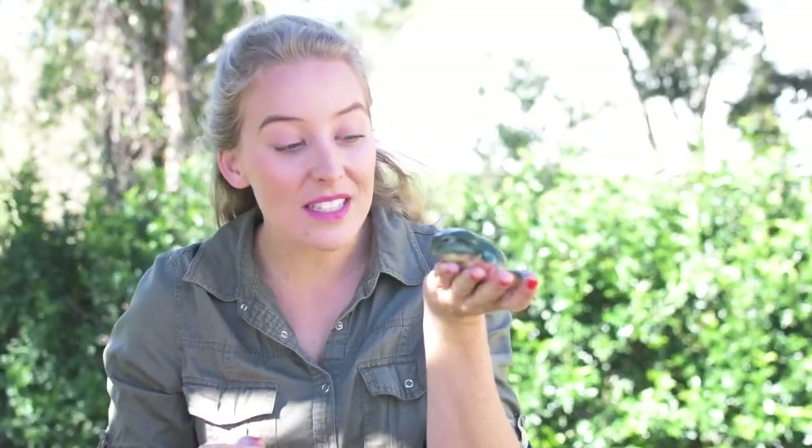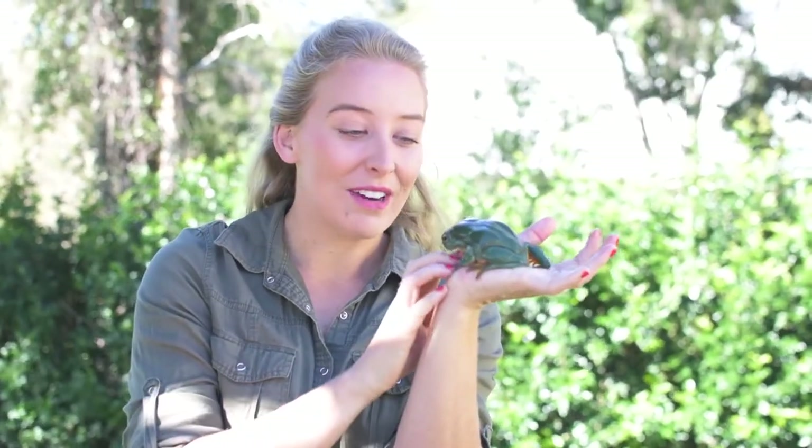Hi, my name is Jasmine and this is Freddo. He is a magnificent green tree frog, also called a splendid green tree frog. He's found in the northwestern parts of WA and the Northern Territory, mostly in the Kimberley region.